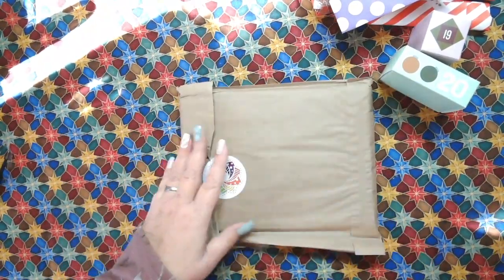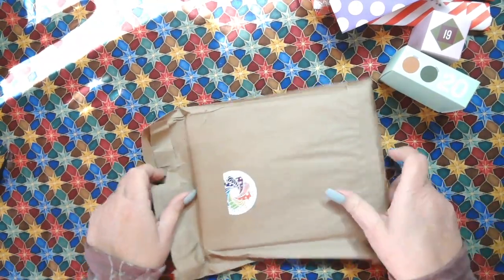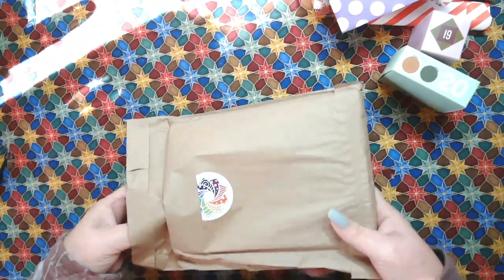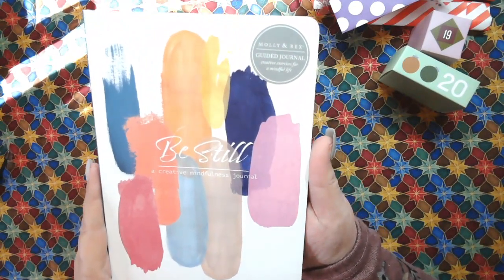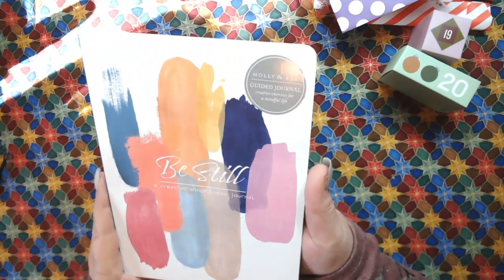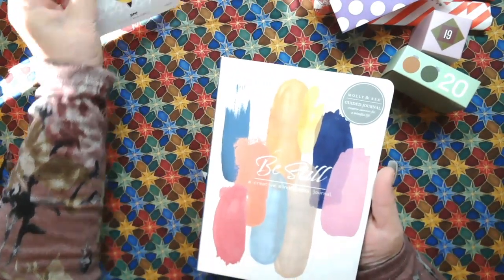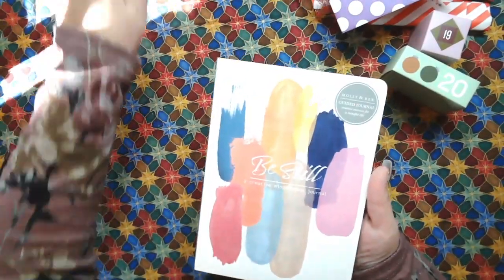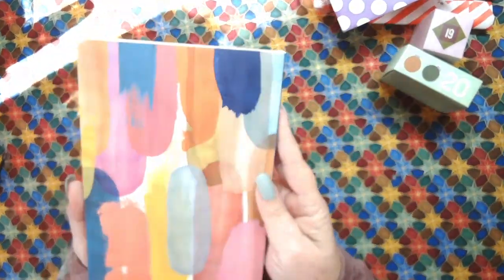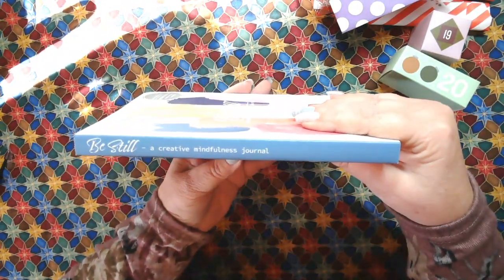This is Noteworthy and Nice. Those all just put such a smile on my face. How pretty is this? Be Still - a Creative Mindfulness Journal by Molly and Rex. And these kits were by Needle Creations. So Be Still, look how beautiful this is - a Creative Mindfulness Journal.